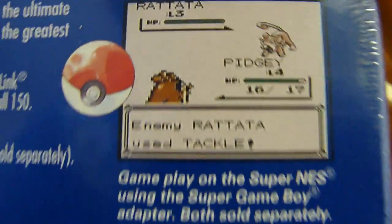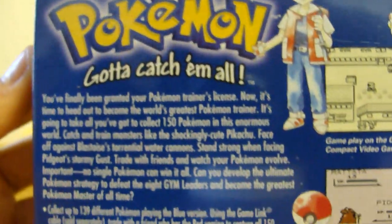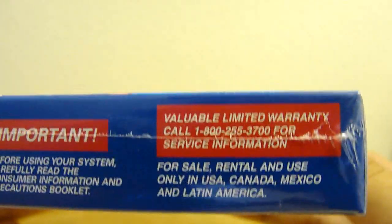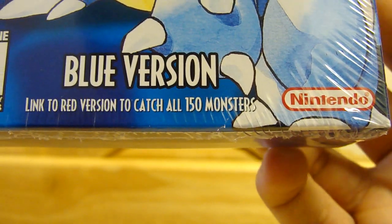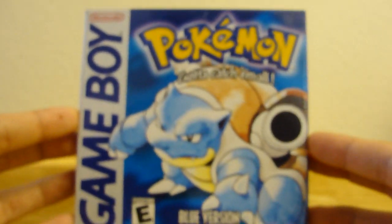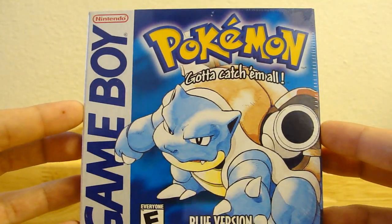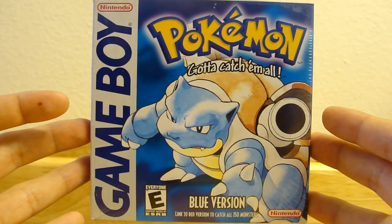Good old days. Blue version — it's linked to Red, of course, everybody knows that. This is the game I chose when Blue and Red were out. I chose Blue version, my brother got Red — that's how it worked out, so that's why I got Blue.